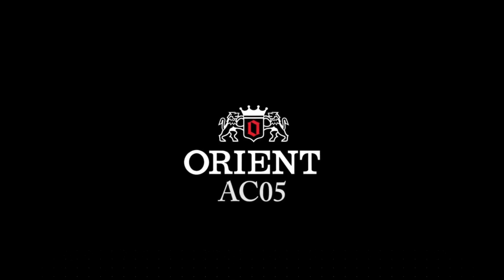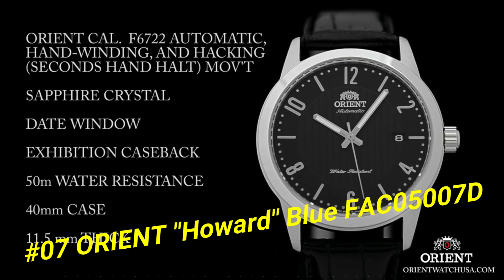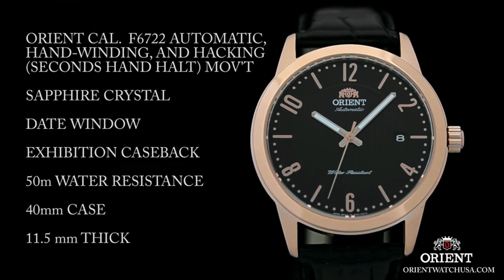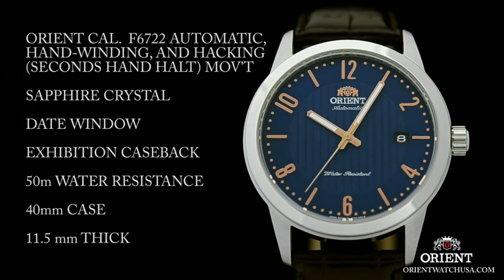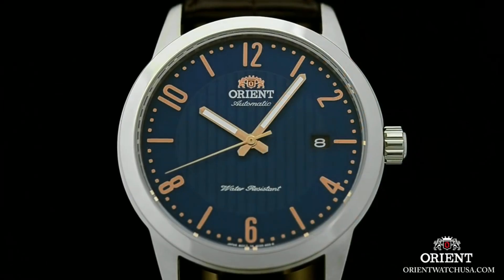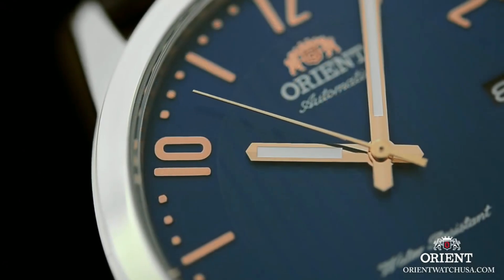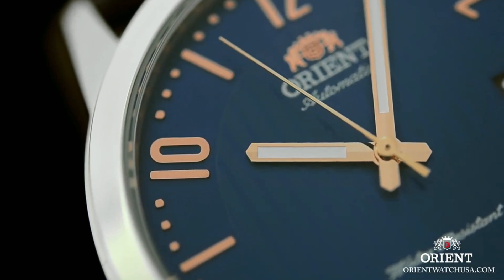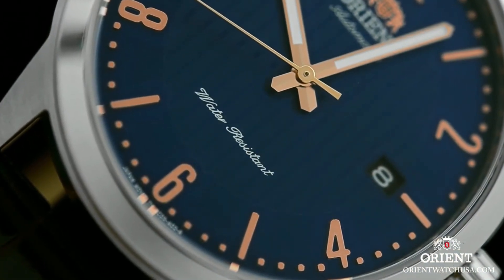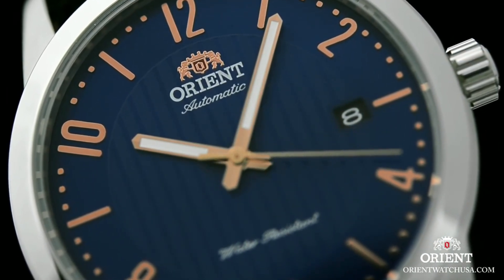Number 7: Orient Howard Blue, FAC05007D. Stainless steel case with a dark brown leather strap, fixed stainless steel bezel. Blue dial with luminous rose gold tone hands and alternating index and Arabic numeral hour markers, minute markers around the outer rim. Date display at the 3 o'clock position. Orient Caliber F6724 automatic movement with a 40-hour power reserve, scratch resistant mineral crystal, pull/push crown.